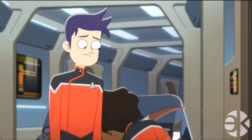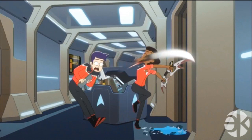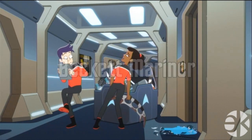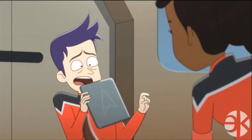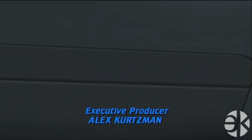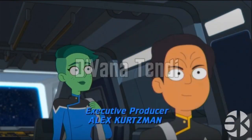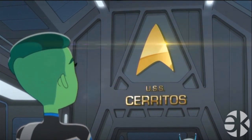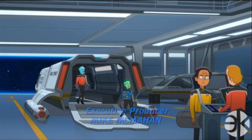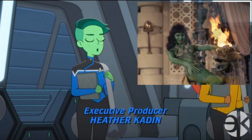We next meet another main character voiced by a very hyper Tawny Newsome. She regularly speaks at something like 500 words a minute, and her name is Ensign Beckett Mariner. She is bold and outgoing, a foil to the much more reserved Boimler, and they are both in the Command Division. The Science Division is represented by Ensign Tendi, who is training in medical, voiced by Noelle Wells, and is an Orion. This species was initially seen all the way back in the original series from the 60s, but this is the first time we get to see an Orion as a main character.